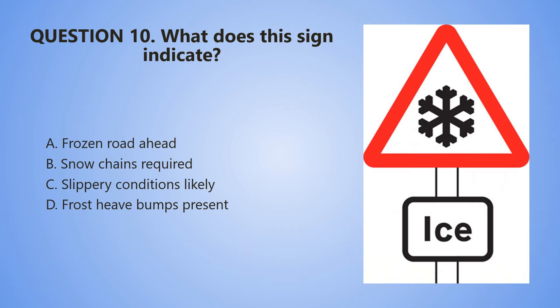Question number 10. What does this sign indicate? A. Frozen road ahead. B. Snow chains required. C. Slippery conditions likely. D. Frost heave bumps present.